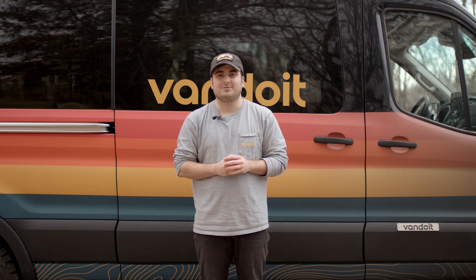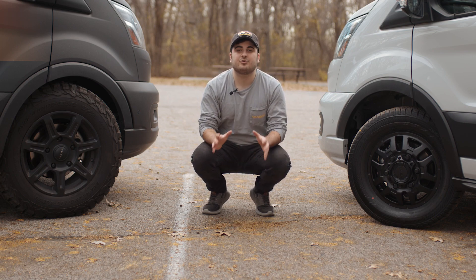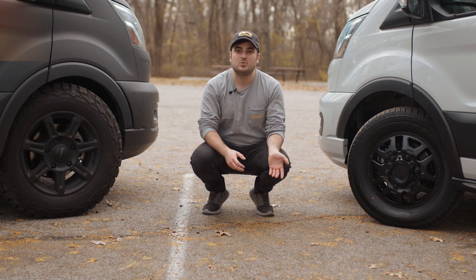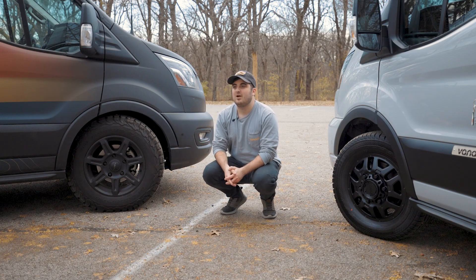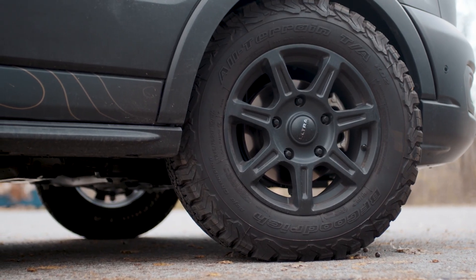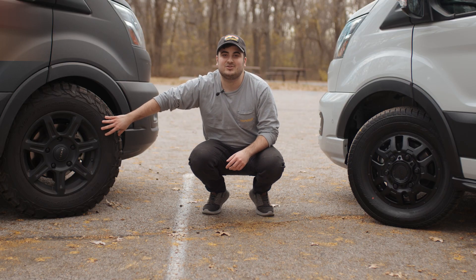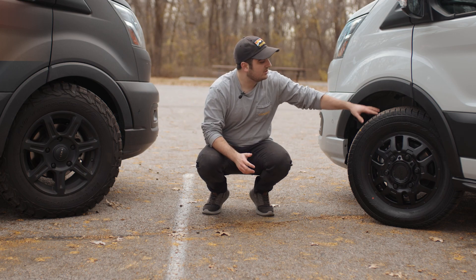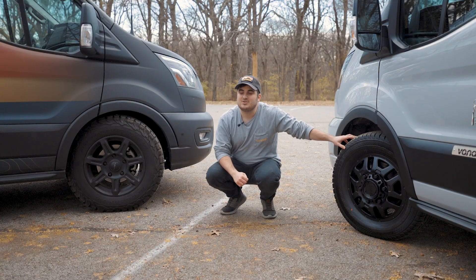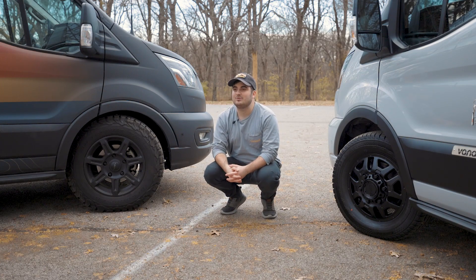Now let's talk about what wheels will come with your van. For every van that goes out on the road and leaves the Van Do It facility, we will put Ultra Toil wheels on the vans. Which wheels you get will depend on if you go with a two-wheel drive or an all-wheel drive unit. On the right side here, we have a two-wheel drive van with BFGoodrich KO2s — these are the Ultra Toil wheels with five lug nuts, which is a telltale sign of a two-wheel drive van. On the left side, the wheels look a little different and have six lug nuts — this is an all-wheel drive van. Whether you go all-wheel drive or two-wheel drive, you will get Ultra Toil wheels; however, they will look a little different.